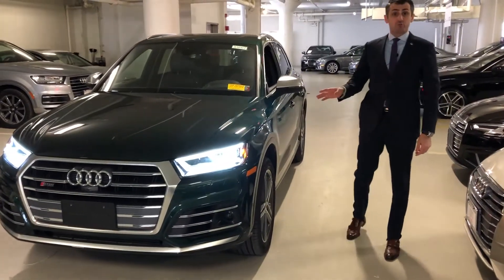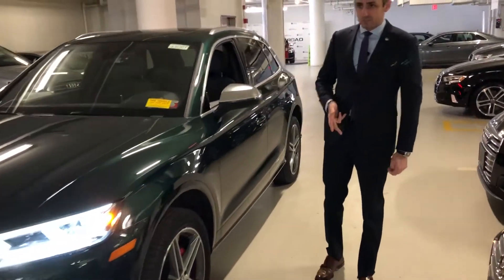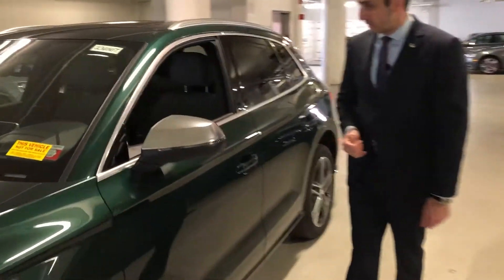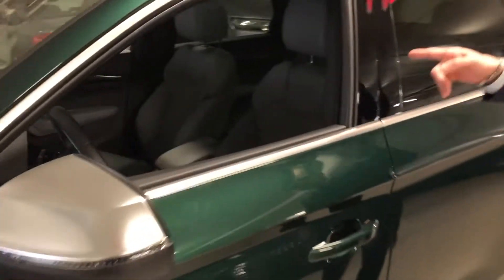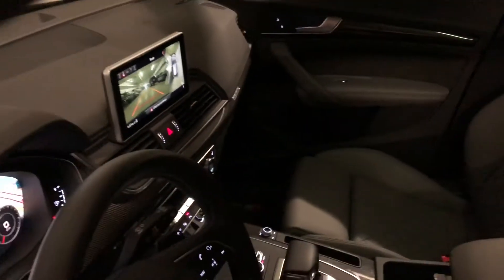The vehicle is equipped with the highest trim, the Prestige, which gives you heads-up display, driver assistance with adaptive cruise control, active lane assist. The car has a beautiful gray interior with diamond-stitched seats, 360 camera, upgraded Bang & Olufsen sound system, and of course, Audi's virtual cockpit.